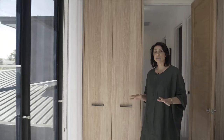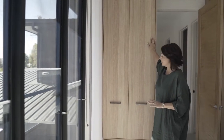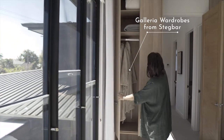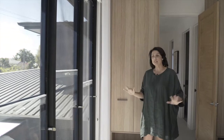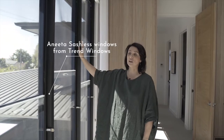There are a few other things in this room. We've got the oak again — Stegbar wardrobes from their Galleria range — all beautifully designed with all their mod cons and things that they need. And then letting all that light in are these fabulous Anita sashless windows.